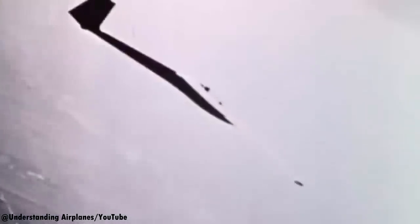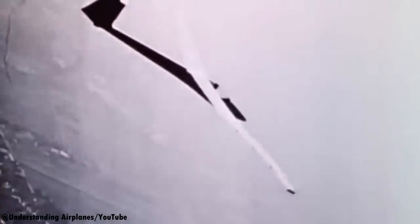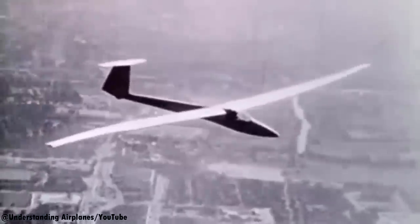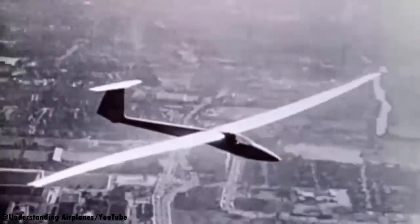Now there are downsides to winglets. Firstly, they are prone to flutter. Flutter looks something like this and it's not safe for the aircraft to sustain this for a long period of time. It occurs as the aircraft approaches its maximum speed and it's not comfortable for the passengers either.